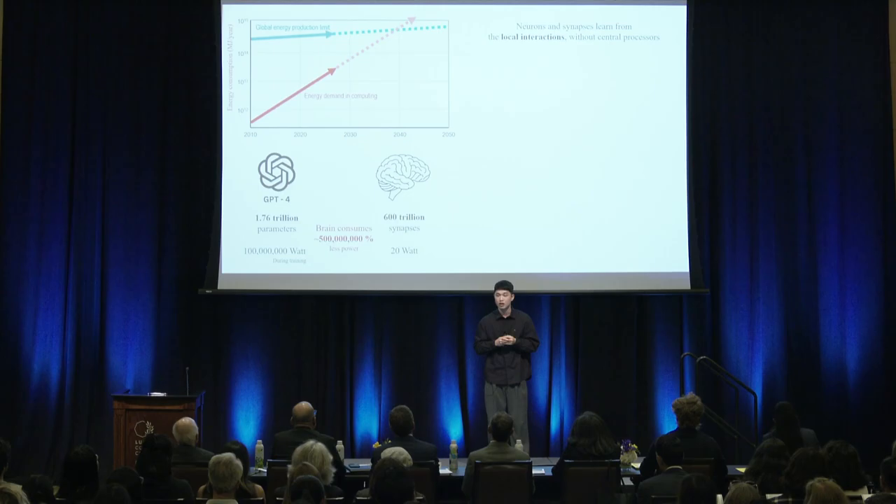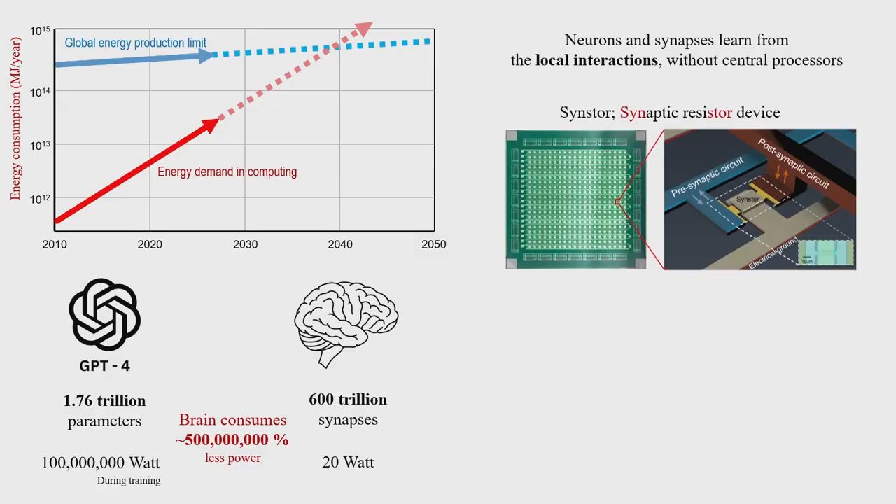So what makes the brain so special? A brain consists of fundamental building blocks including neurons and synapses. The key is that they learn on their own, without any help from central processors, but only based on their local interactions. And that locality is the key.